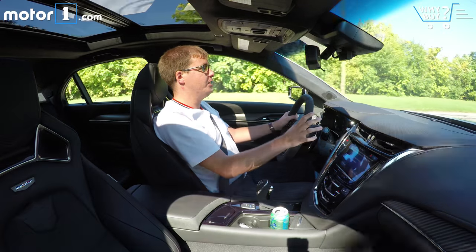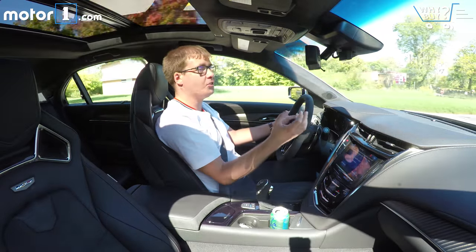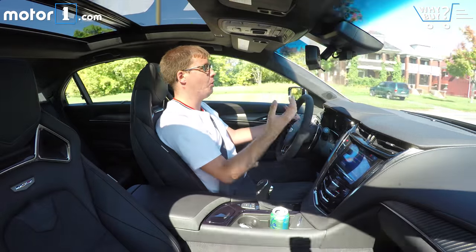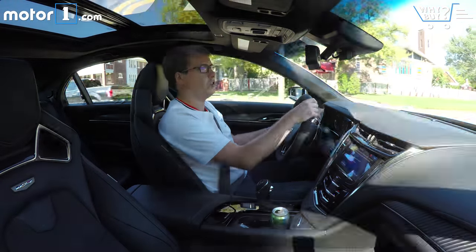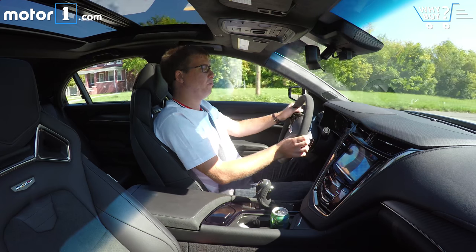One of the really impressive things about the CTS-V is how civilized it is when you leave it in its default touring mode — it drives just like a Cadillac, and that's a compliment. The suspension doesn't bang over bumps, the steering's not too heavy for parallel parking, and the exhaust is actually pretty quiet for the most part. There's nothing about the way this car drives that would stop me from using it as my daily driver, and besides, it's got a back seat and a reasonably big trunk.